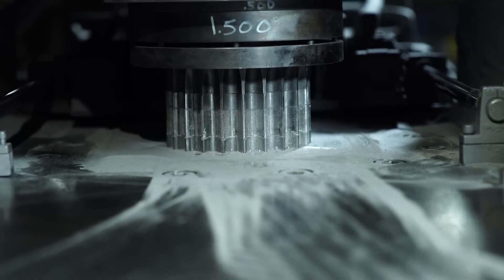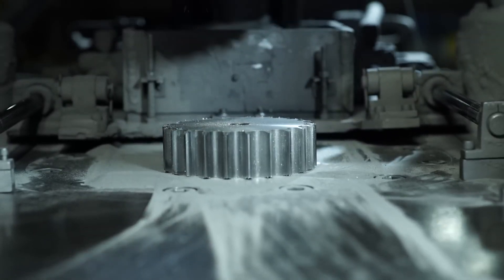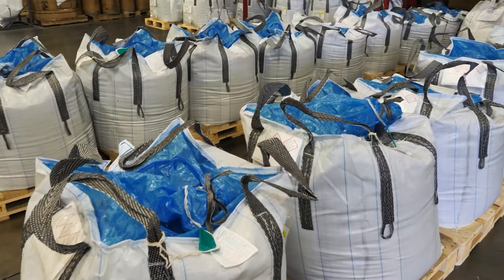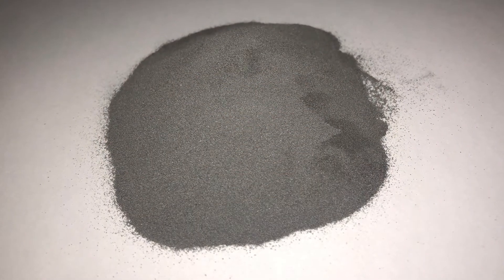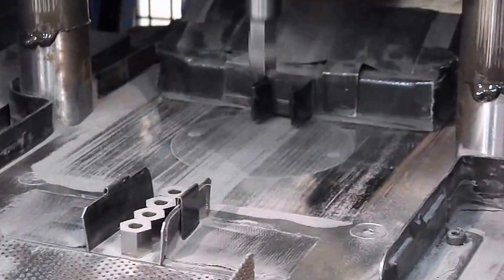This is powder metallurgy, a manufacturing process where metal powders are compacted into desired shapes and then sintered — heated to just below the melting point to bond the particles. Metal powders are produced by mechanical grinding or chemical processes, and the powder particles are usually 1 to 100 microns in size.